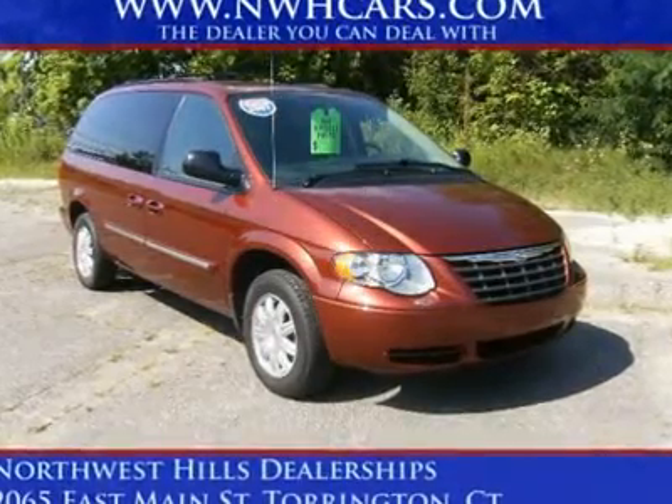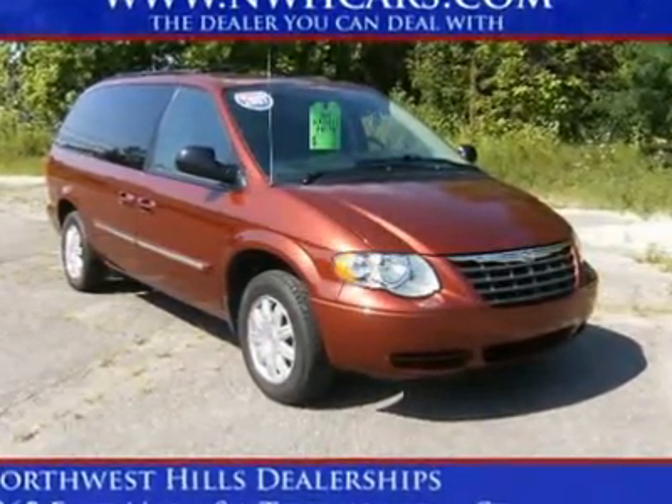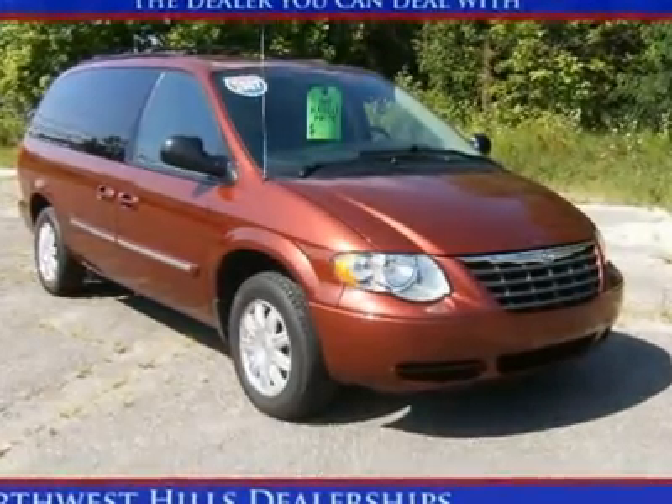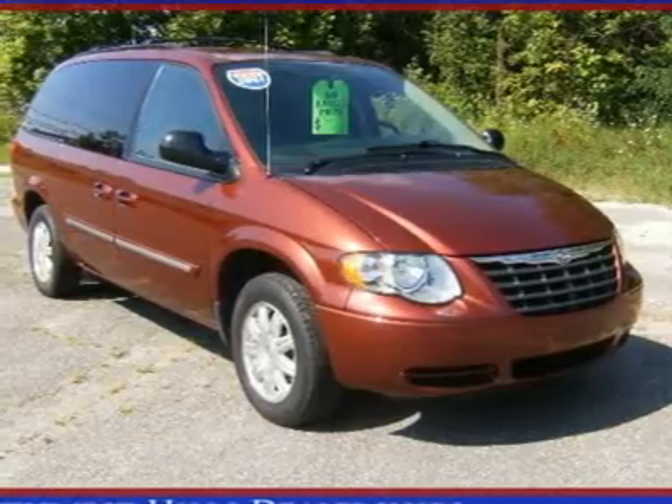Bargain price. Special internet price. Very clean. It is nicely equipped with features such as the Stone Go badge, rear window defroster, and tilt steering wheel.